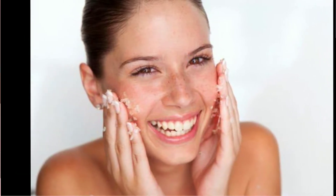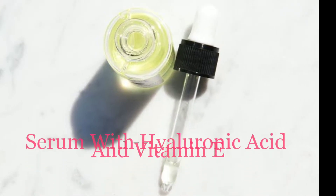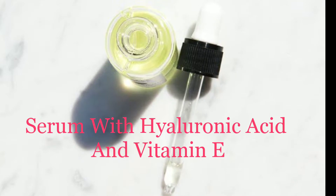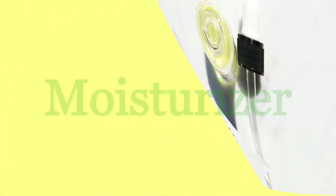Toning — after cleansing, toning is important. Toner will tighten your open pores, increase your skin's elasticity, and that way it will reduce wrinkle formation. Serum is highly concentrated and light in texture, and it is easily absorbed by our skin. Use a serum with vitamin E and hyaluronic acid.